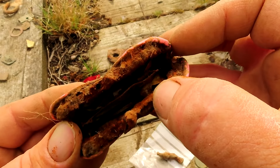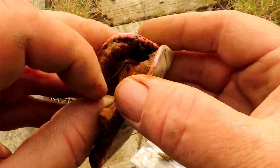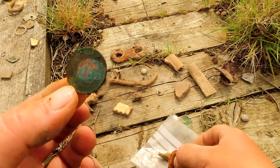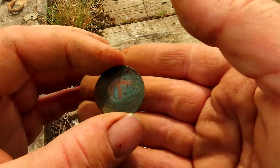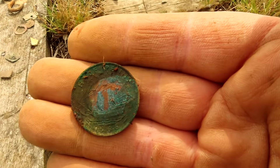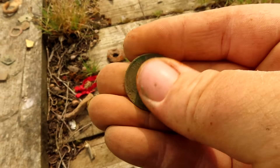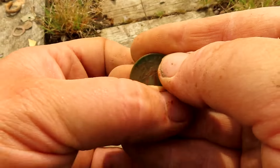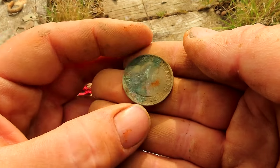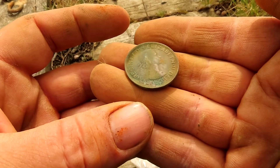I can see a couple of coins in there — let's get the big one out. We've got another ship halfpenny, 1966. Well, that person who said the 1950s to 60s was bang on — buy yourself a pint down the pub! Yeah, Elizabeth the Second, mint condition.